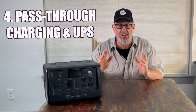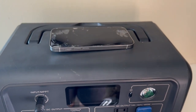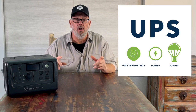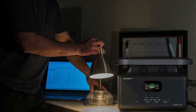Number four: pass-through charging and UPS. Some units will allow pass-through charging, meaning that while you're powering items with your portable solar power generator, you can also be charging it. However, the power is typically limited on how much can come into the charger and how much can go out through the inverter, because both those activities create heat, and that heat can be damaging to the battery or the unit. A UPS is an uninterruptible power supply. So before you purchase a portable solar power station for UPS use, make sure you understand the limits of input and output. You should also confirm whether or not your unit will pass-through charge at the power level you'll need.